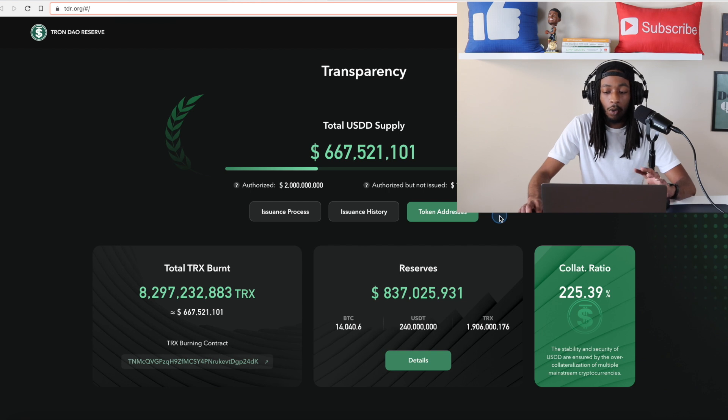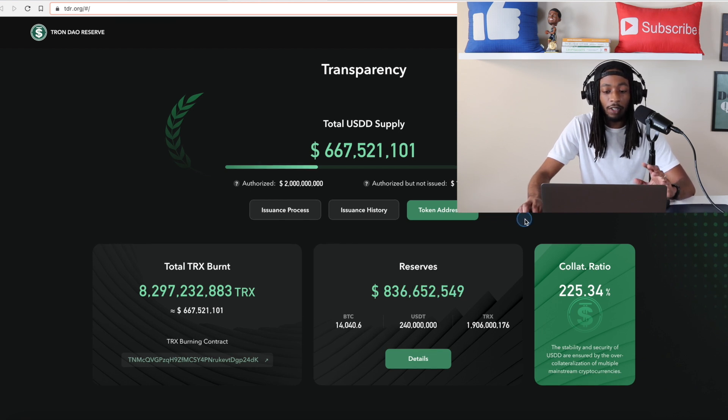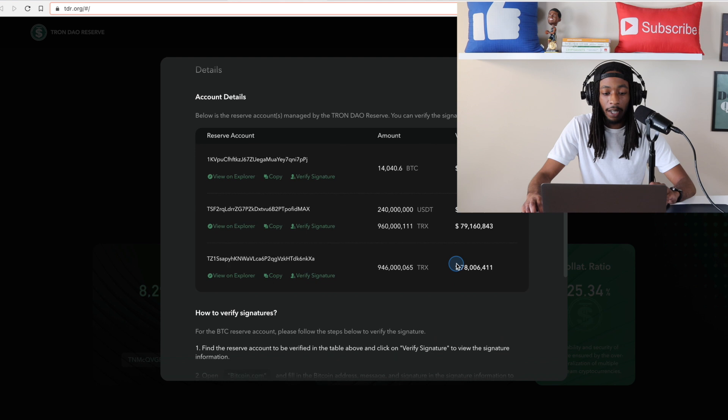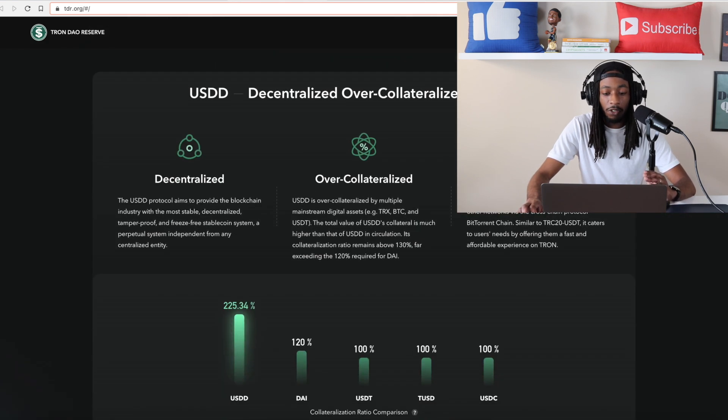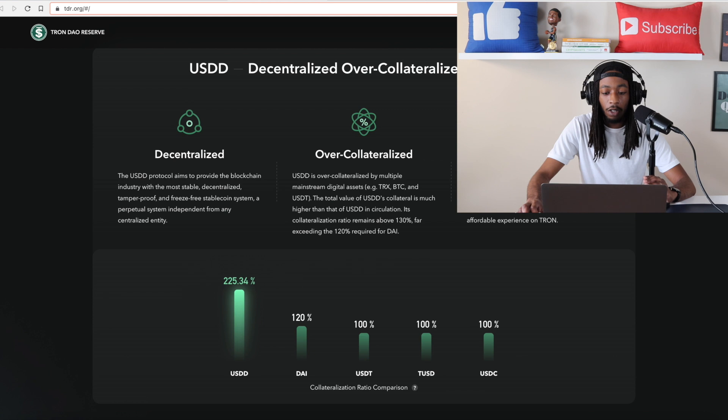Right now they are doing all of the right things to make sure that transparency is there for investors. You can see how it updates in real time and how much they currently have in their reserves. If you hit 'Details' it's going to break it down a little bit more — you can also check it out on the actual blockchain as well. Moving down to the collateralization ratio comparison, you can see USDD is blowing everything out of the water right now. Of course I don't think it's going to stay at this ratio, but it is guaranteed at 130%, which is still the best in the game.